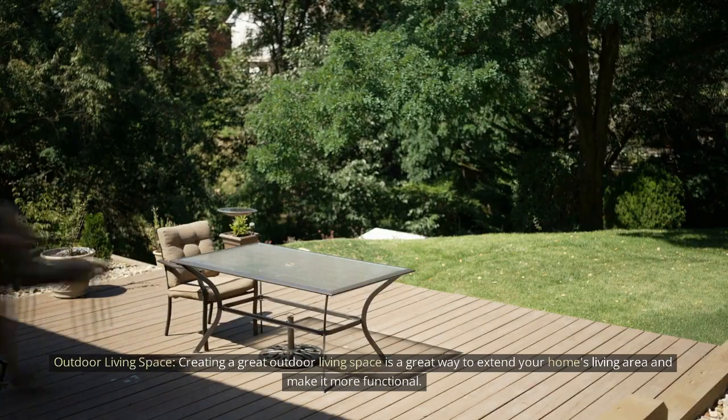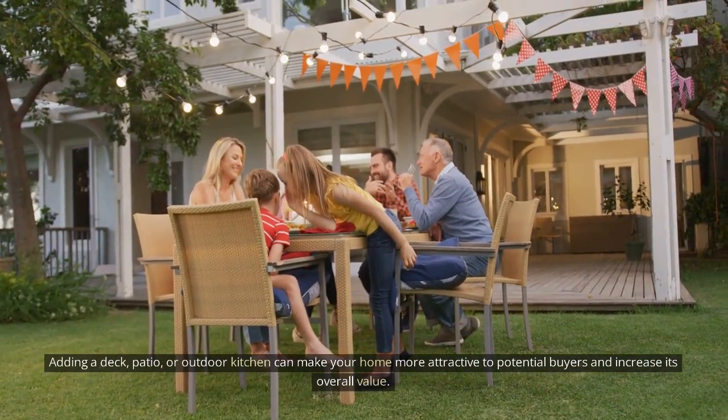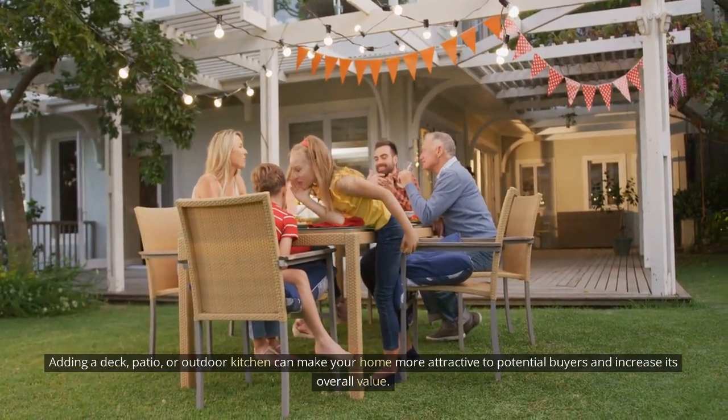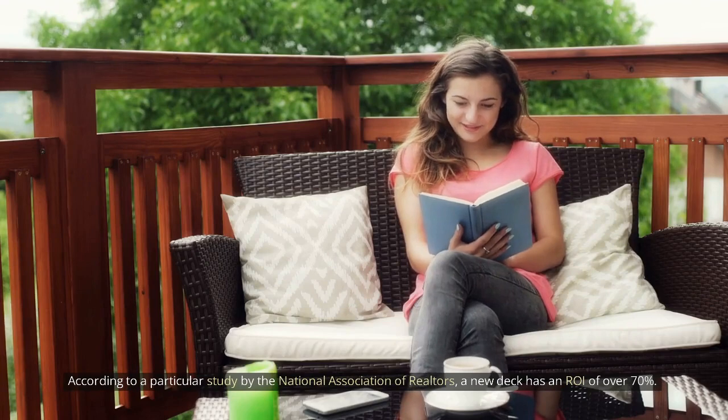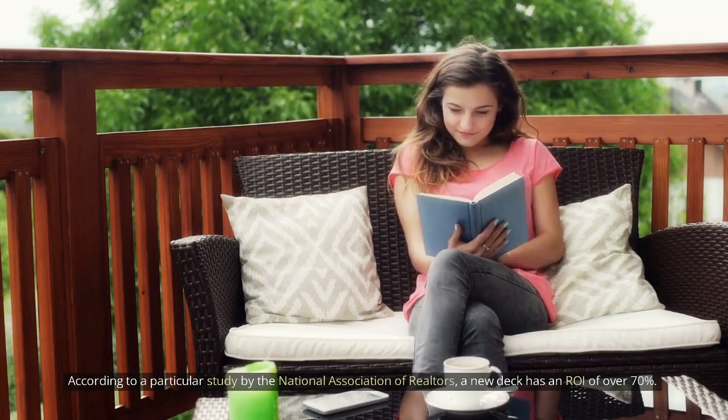Outdoor living space. Creating a great outdoor living space is a great way to extend your home's living area and make it more functional. Adding a deck, patio, or outdoor kitchen can make your home more attractive to potential buyers and increase its overall value. According to a study by the National Association of Realtors, a new deck has an ROI of over 70%.